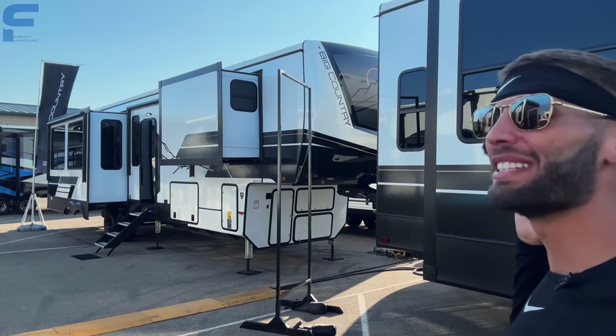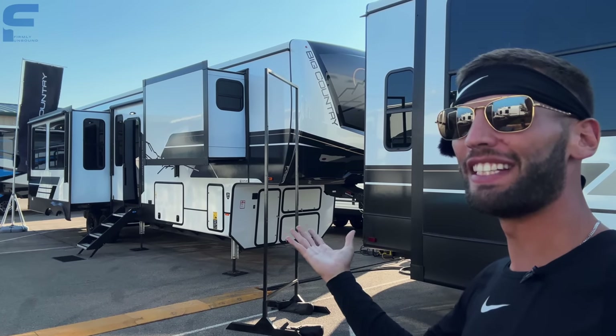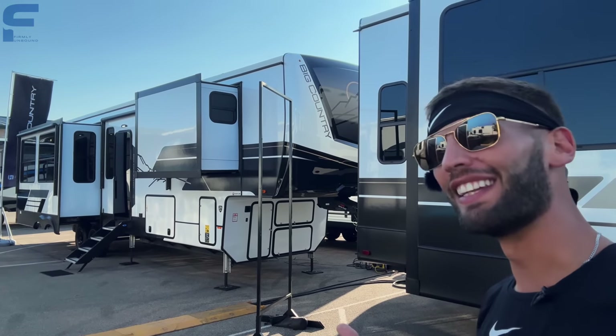Heartland is just cranking out some stunning, beautiful-looking fifth wheels. This Big Country is definitely one of them, with some things that just look and feel different than anything else we've seen. Let's go take a look.